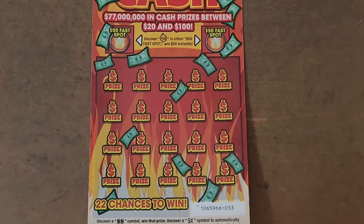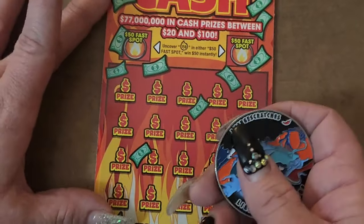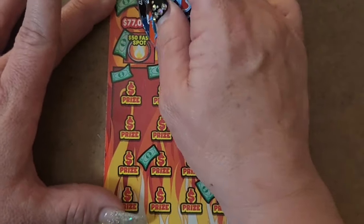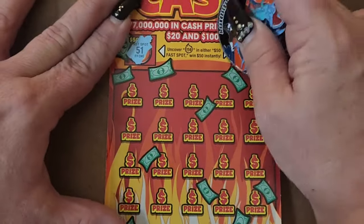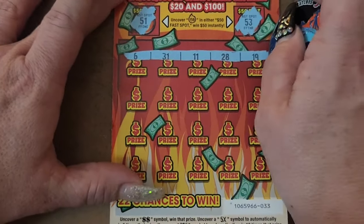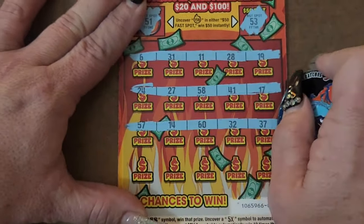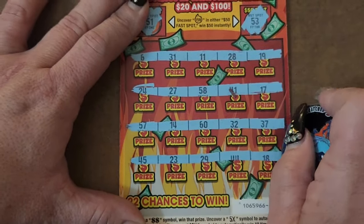Let's zoom in and today we'll be using this guy's coin, whoever this guy is. We're going to rub the pepper. We got a 51 and a 53 — very fast scratch. No on ticket 33.